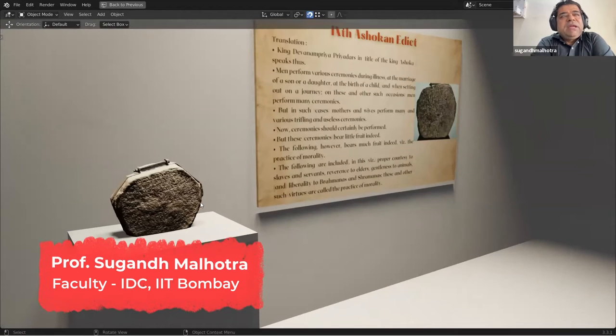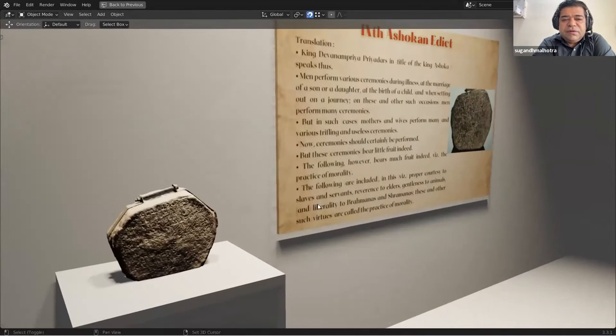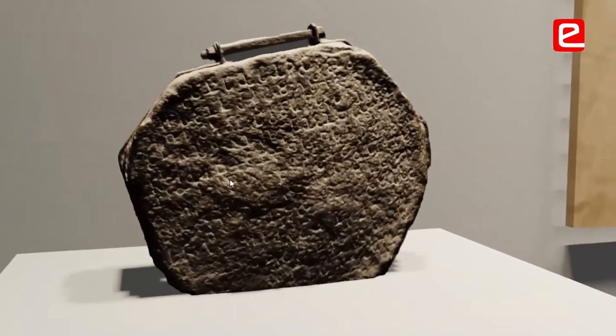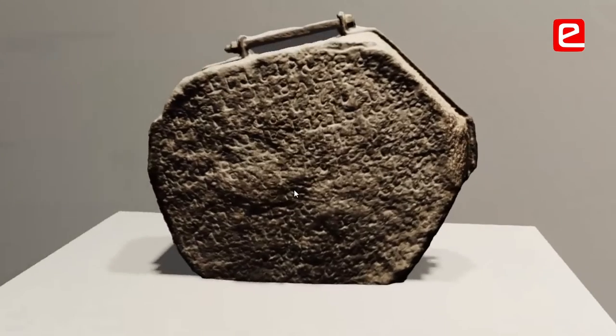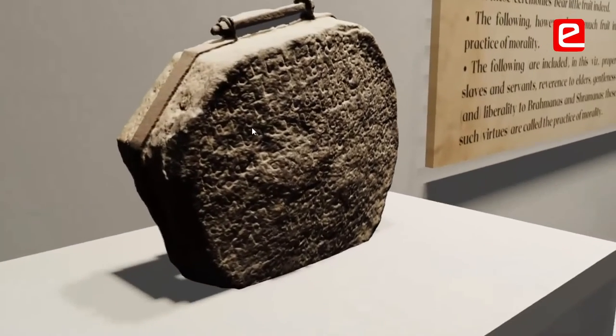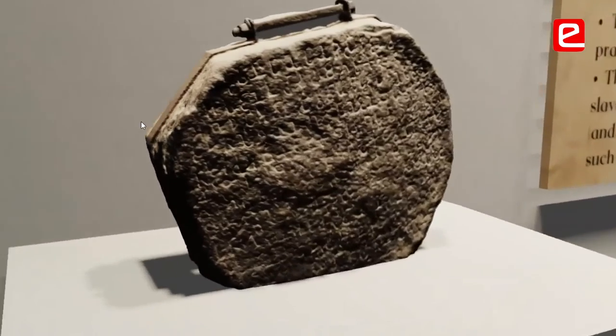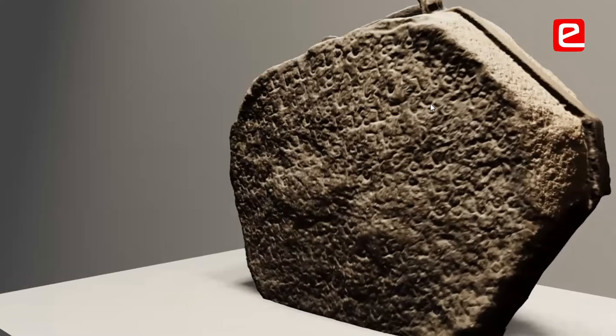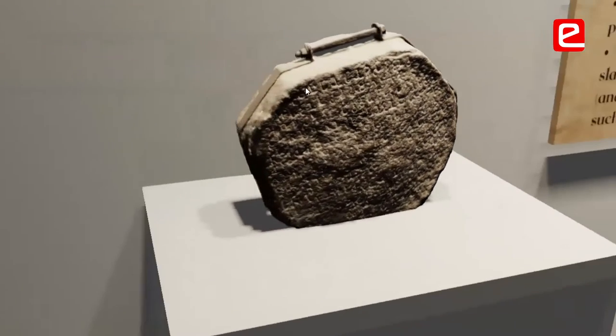Whenever we are clicking artifacts and thinking of taking photographs to convert them to photogrammetry, it is also important to see how much lighting the artifact is getting and whether all the parts are well lit. So that when you are clicking the photograph, you are able to see the impact of light from all the angles and get all the details.